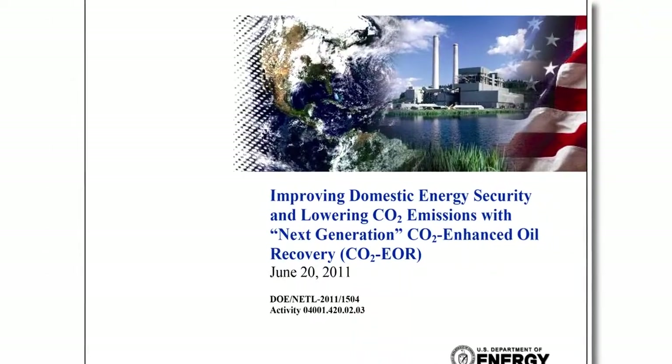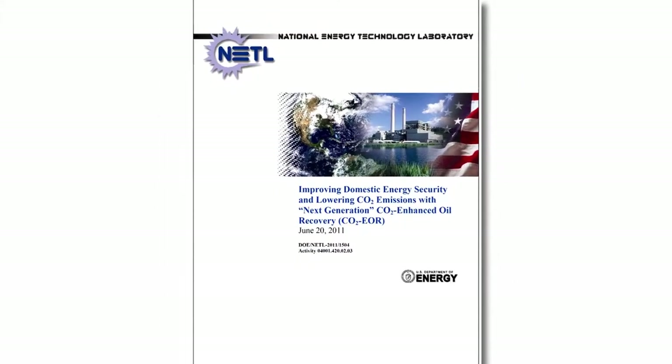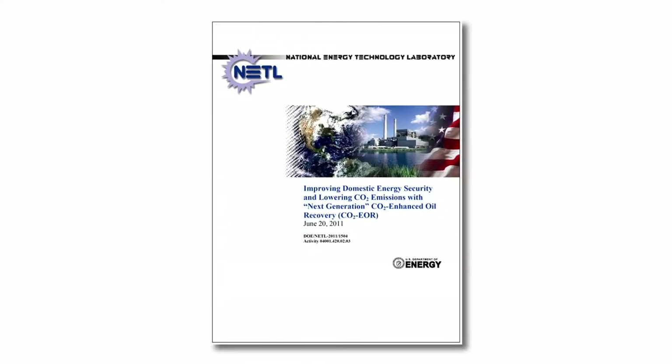I'm Phil DiPietro. I am a project manager at the National Energy Technology Laboratory and I'm here with Velo Kuskra. Velo is the author of the NETL report, Improving Domestic Energy Security and Reducing Greenhouse Gas Emissions with Next Generation Carbon Dioxide Enhanced Oil Recovery. Good morning, Velo. Good morning, Phil.